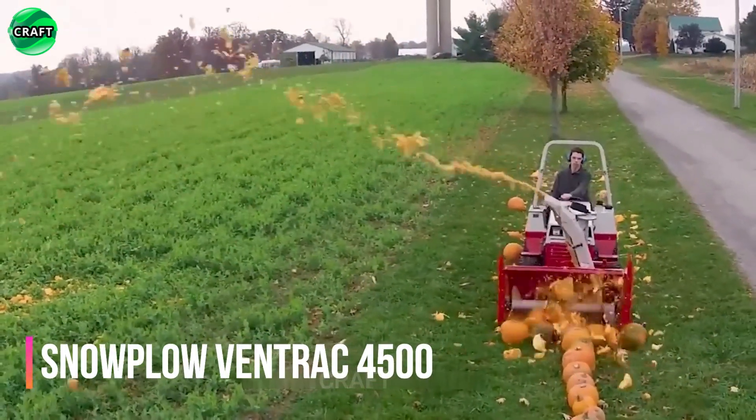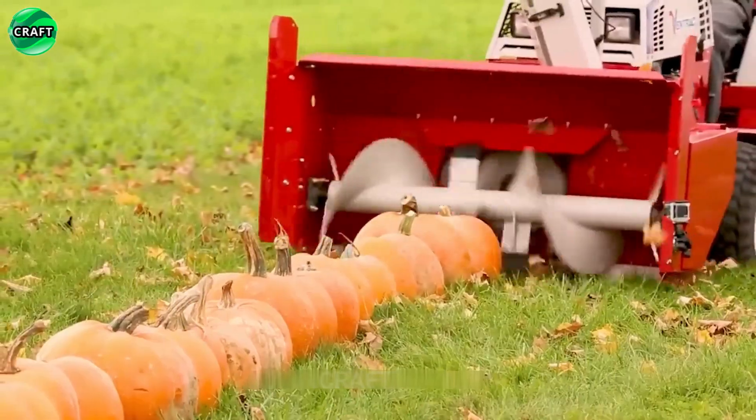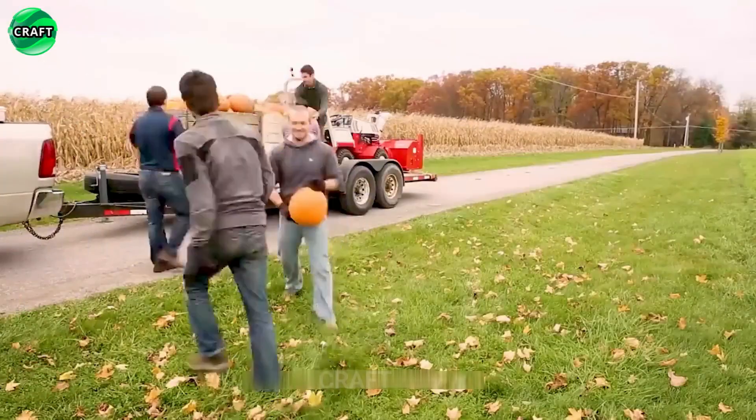The Ventric 4500 snowblower grinds spoiled pumpkins and watermelons and removes snow in winter. It is equipped with a powerful engine and a durable design that allows you to quickly and efficiently clear roads and sidewalks from snow.